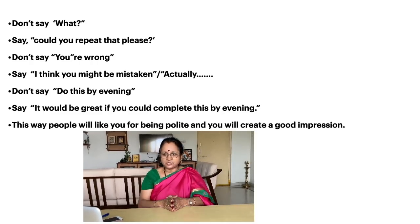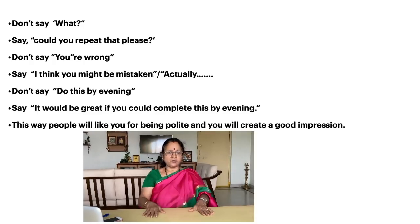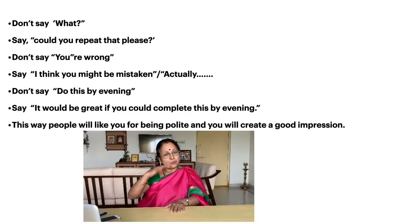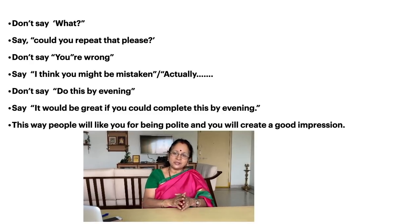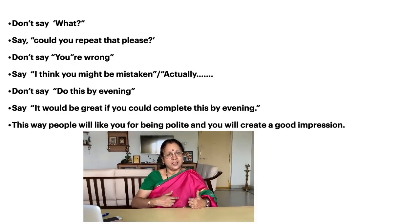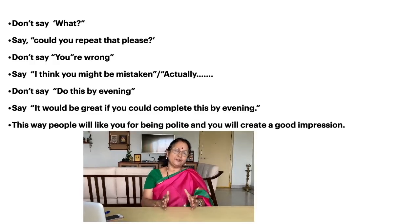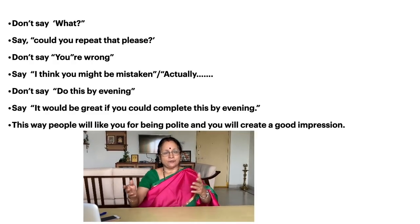When giving instructions — say you are the boss giving instructions to your subordinates — don't say 'do this by evening.' Instead say, 'It would be great if you could complete this by evening.' Hear how much better and softer it sounds. When someone says 'do this by evening,' it seems like an order. But when they say 'it would be great if you could complete this by evening,' the other person feels motivated and thinks positively. This way, people will like you for being polite and you will create a wonderful impression both in your personal life as well as in your professional life.